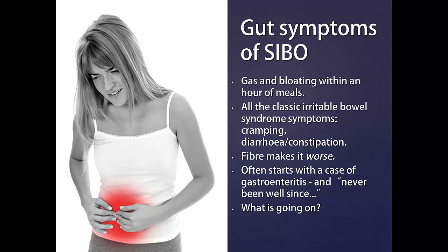As we'll see, SIBO has many causes. One common cause is gastroenteritis. If you've had a few days of diarrhea even years ago and your digestive symptoms have never gone away, chances are you've got SIBO. What exactly is going on in your gut? Let's have a look.